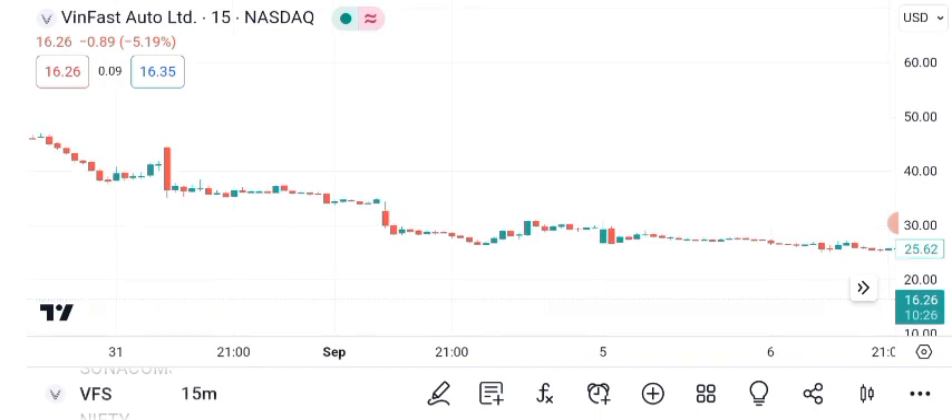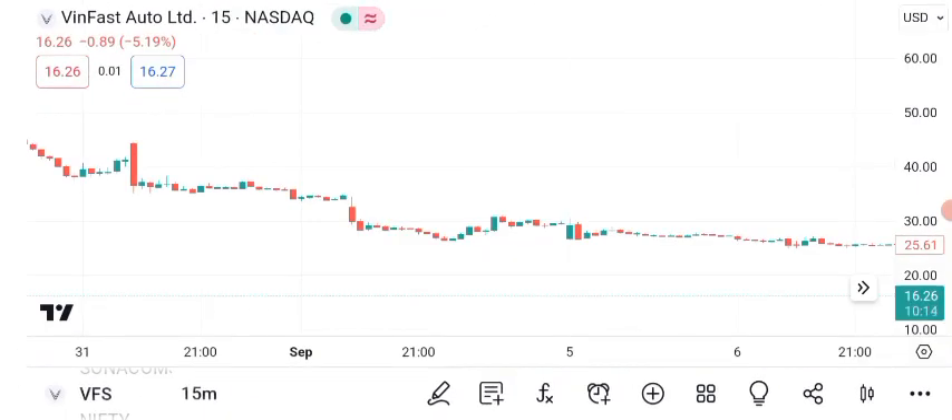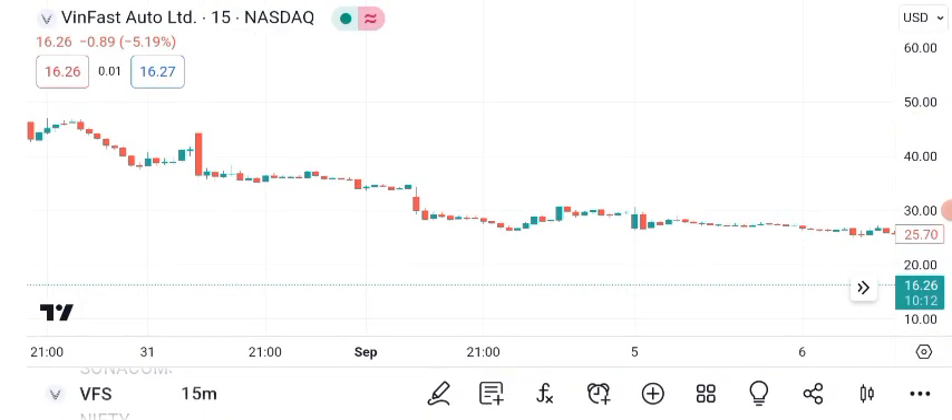Moving averages can provide additional insights. The 50-day and 200-day moving averages indicate the stock's short-term and long-term trends, respectively. A golden cross, where the 50-day crosses above the 200-day, is a bullish signal.